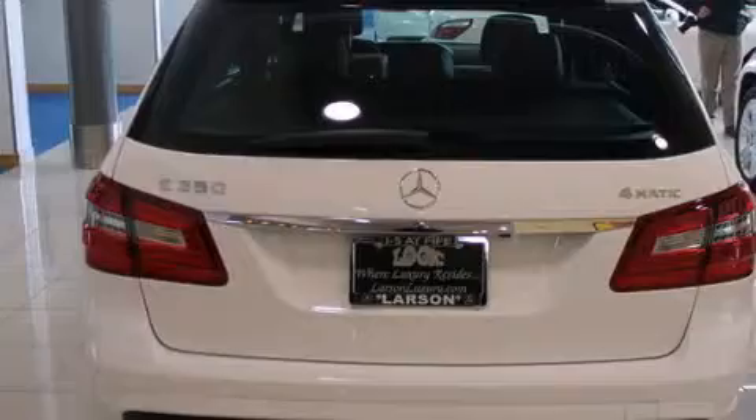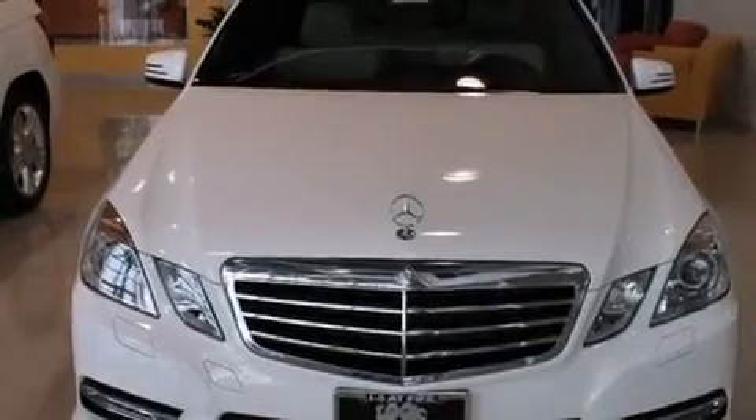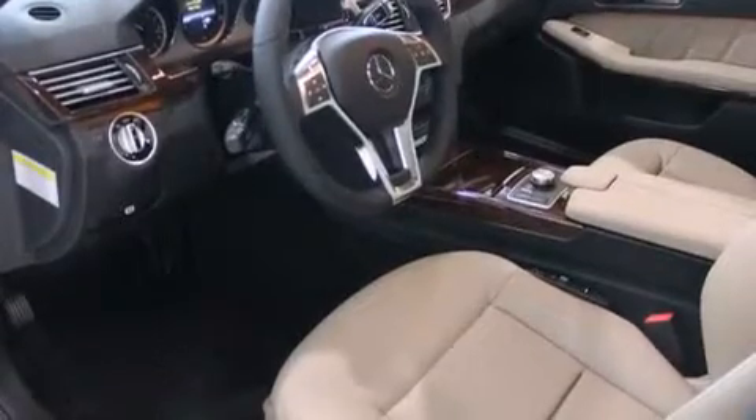Its top features include a navigation system, a rear-view camera, keyless ignition, a sunroof, heated seats, high-intensity headlights, a premium audio system, and commercial-free satellite radio.